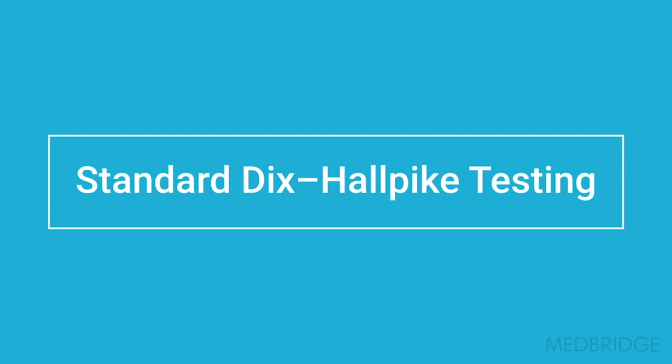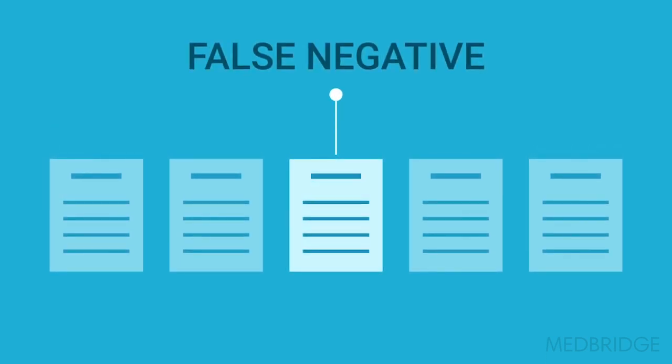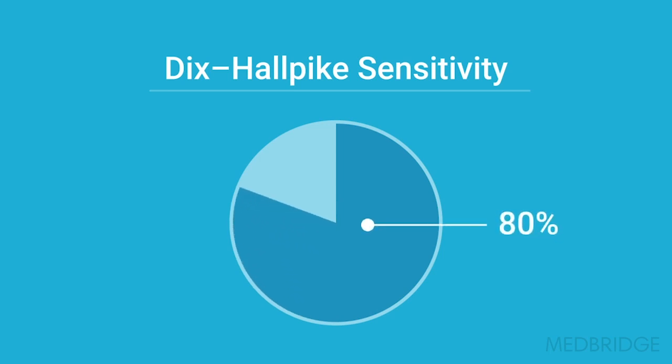With standard Dix-Hallpike testing — which is just turning the head and lying the patient down — almost one in five test trials gave us a false negative. There is literature out there that the sensitivity of a Dix-Hallpike is around 80 percent, so that's in conjunction with other literature.